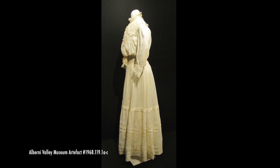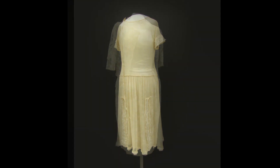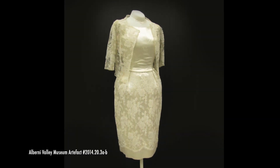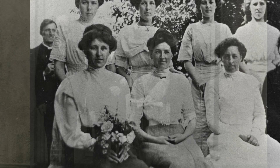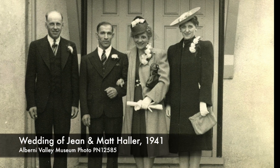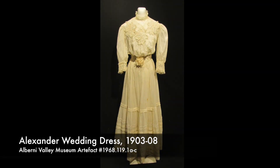We have three wedding dresses in the collection — or rather, three that we know were worn as wedding dresses. Being able to afford a dress that was worn only once, particularly a white dress that was difficult to clean, wasn't an option for everyone, and many brides have often simply worn their best dress on their wedding day.